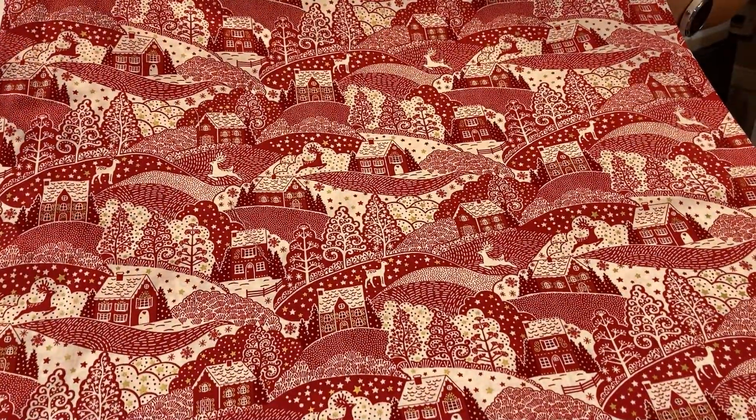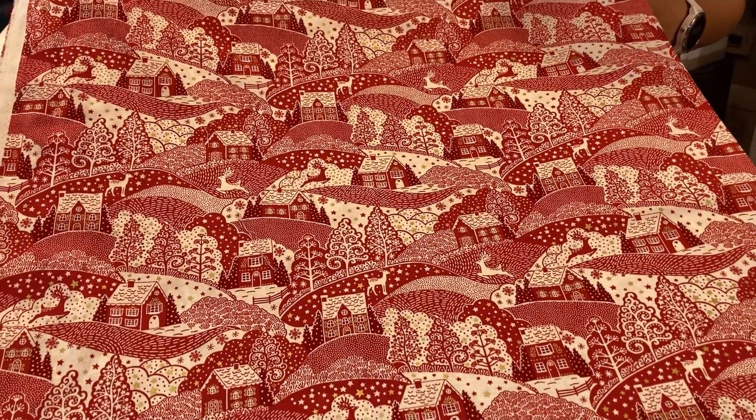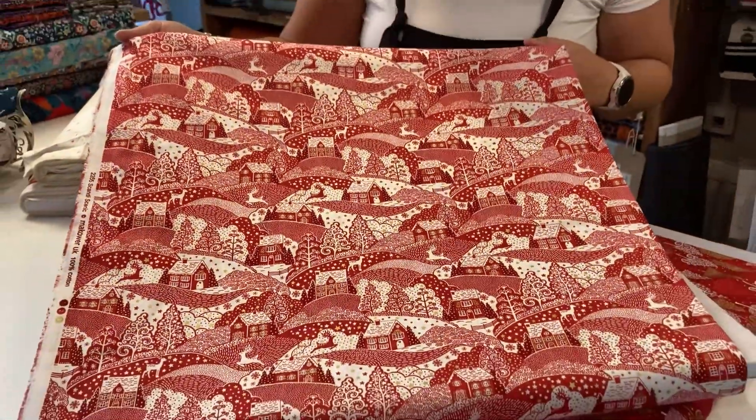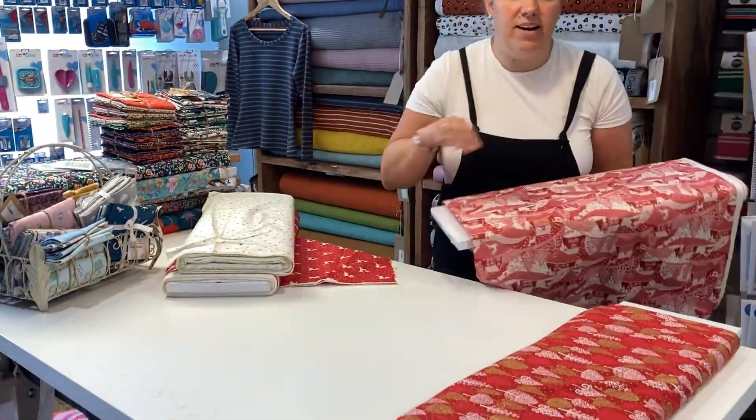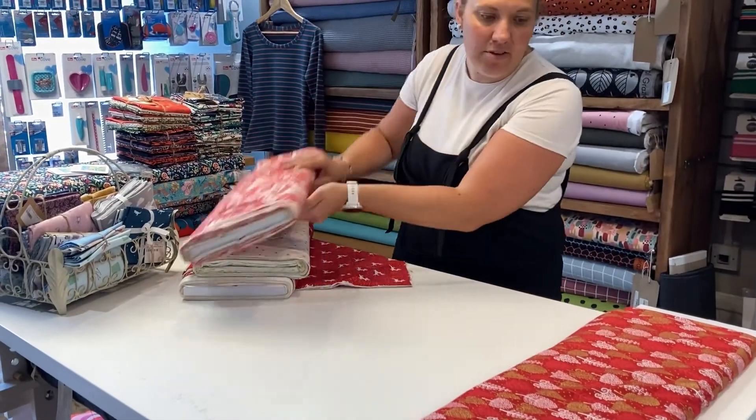You also have reindeers running through it and gold metallic stars as well. These are from Makawa and the price is £7 for half a metre and £14 for a full metre.